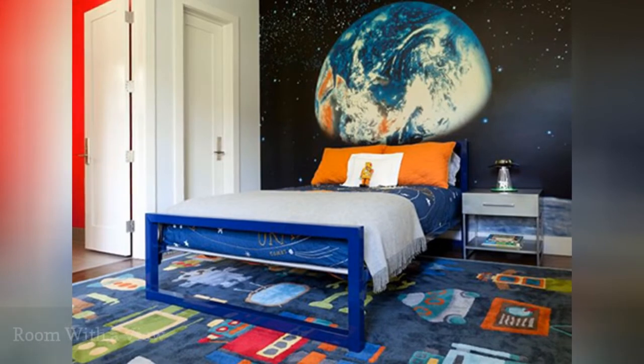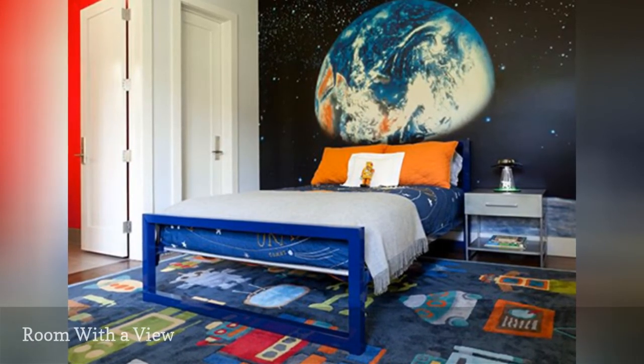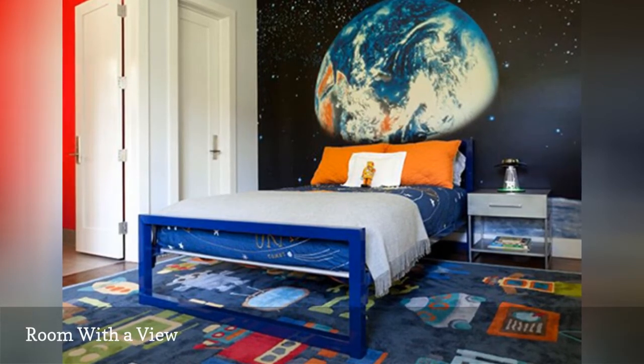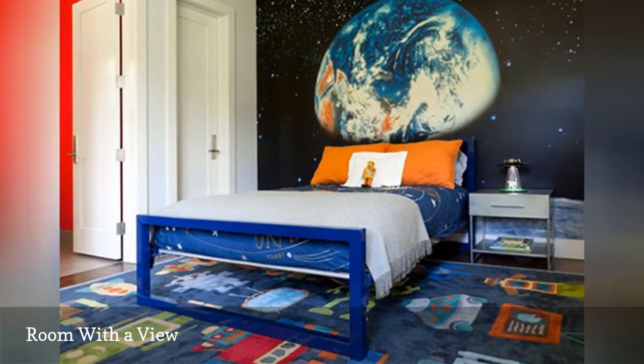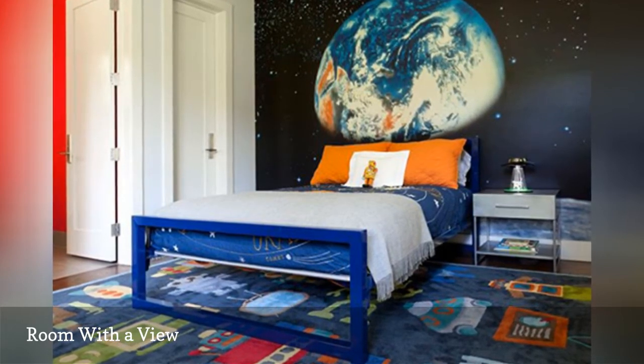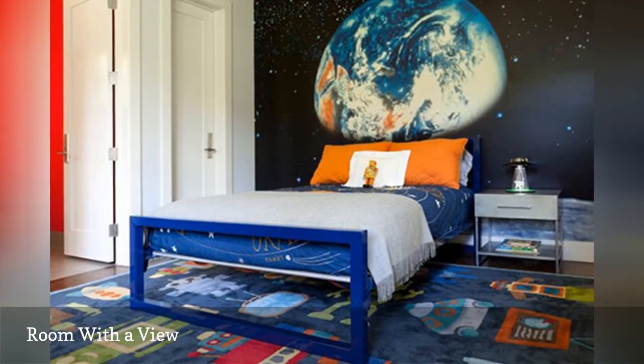With its dramatic and realistic earth mural, this space-themed bedroom photographed by Jill Baker Photography and featured on Houzz brings new meaning to a room with a view. Bold color, modern furnishings, and industrial accents complete the space, giving it a fun and creative vibe.